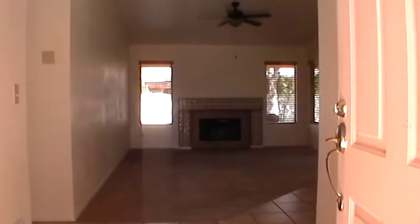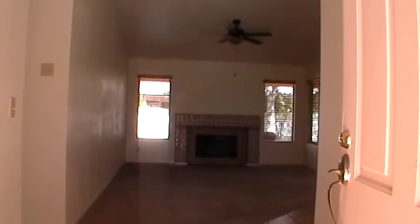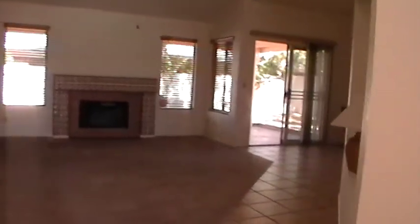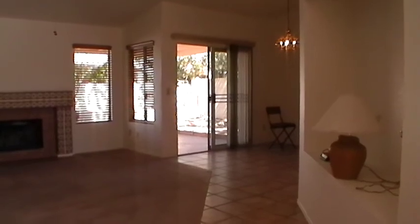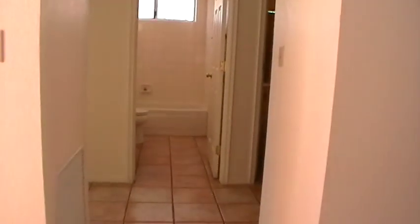As we step in it goes right into the great room area with fireplace and ceiling fan. You can see the high ceilings as well. The kitchen and dining room are to the right — we'll come back to those in just a moment. You can see the sliding glass door out to the backyard patio area. And to the left are all three bedrooms.